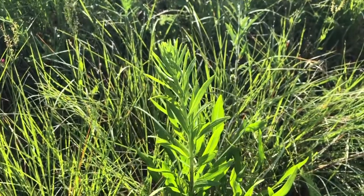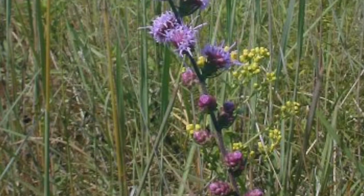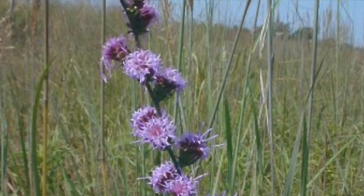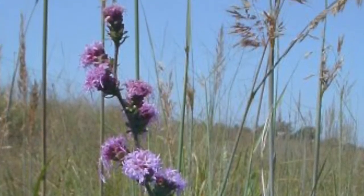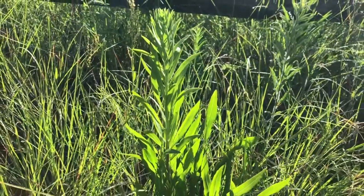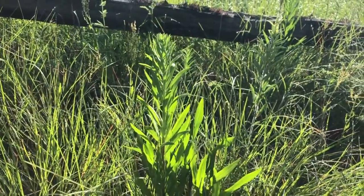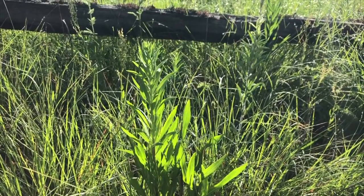Rough blazing star has blue flowers. Most plants start blooming at the bottom and move up to the upper part, but in this family the flower starts blooming on top and blooms down the stalk.